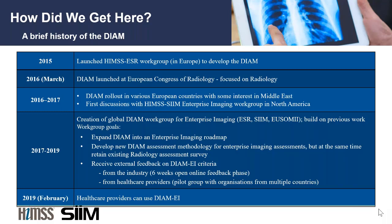At HIMSS on February 13th at 1:45, you will be able to attend the official launch of the Digital Imaging Adoption Model for North America and for enterprise imaging. We're super excited about that.